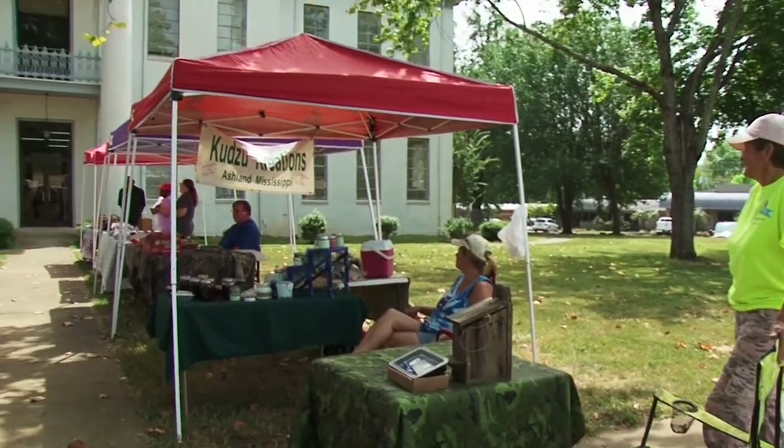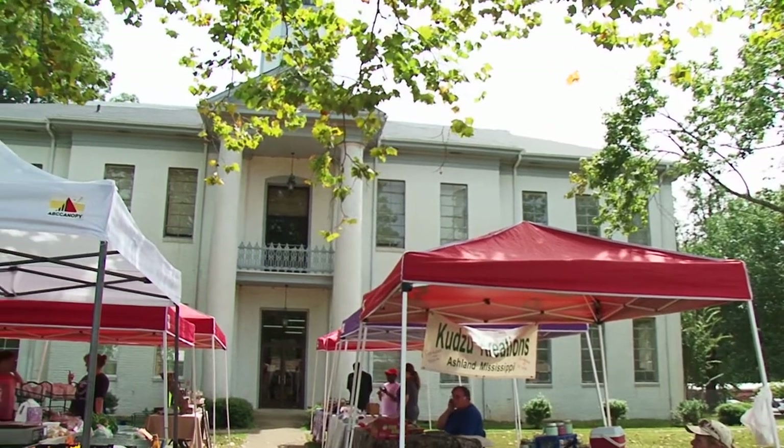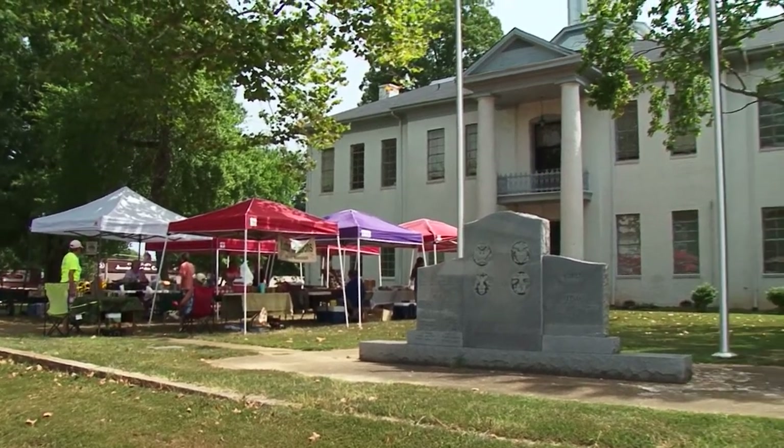Here's a quick one — it's the old courthouse at Ashland. Ashland's the county seat of Benton County, that's the middle county along the Tennessee line. Tunica, DeSoto, and Marshall are to the west of it; Tippah, Alcorn, and Tishomingo to the east.